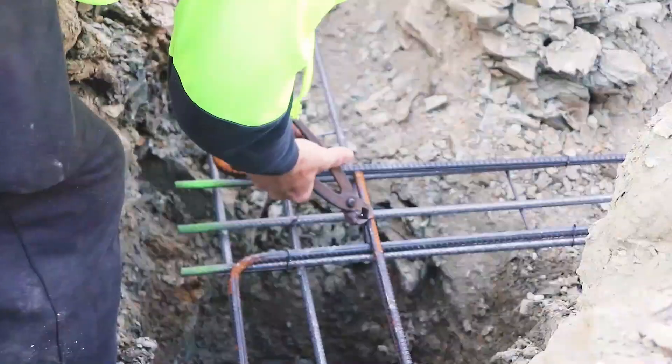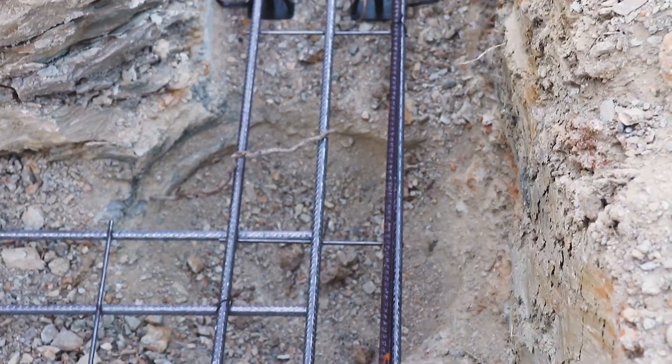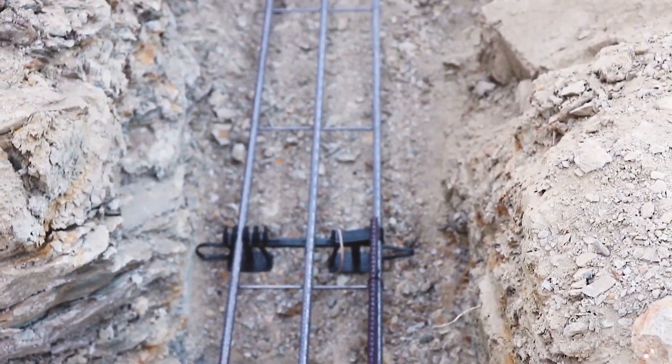Reinforcing steel is placed and tied into position. The steel is fixed onto plastic spacers, commonly referred to as chairs, to allow for the appropriate concrete cover.